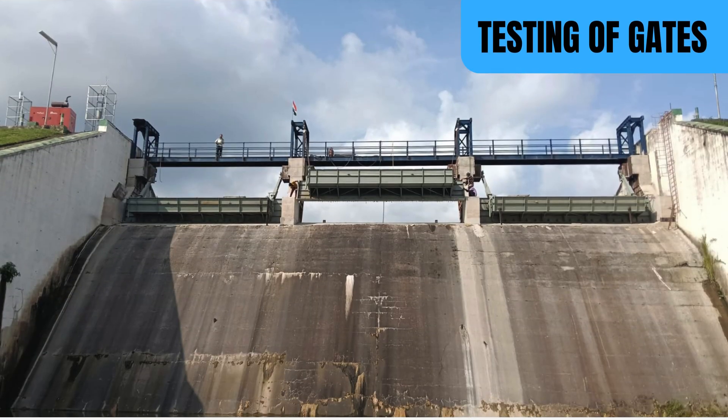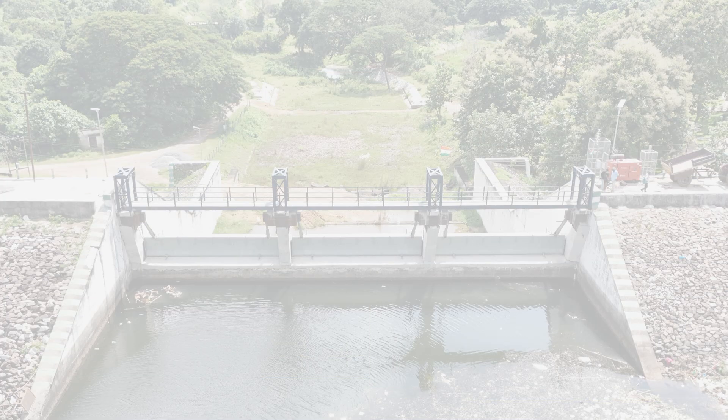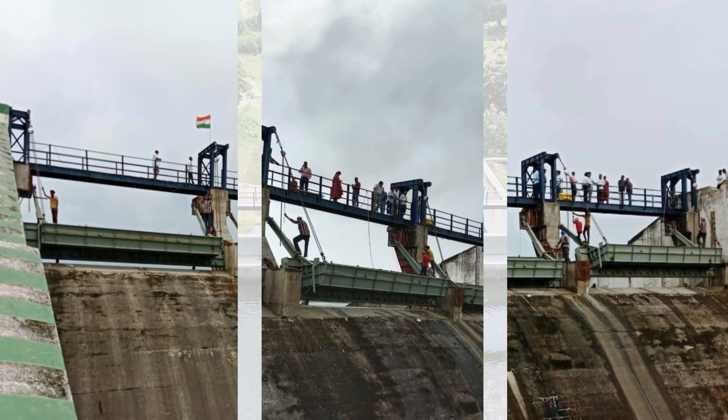Dry testing of the gates was conducted in the presence of the chief engineer of dam safety and the department's mechanical engineers. Each operation was carefully observed and verified, and the gates performed successfully, meeting all technical standards and earning full approval from the supervising engineers.